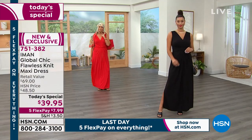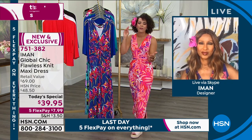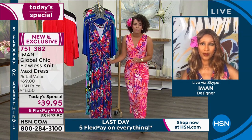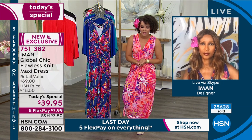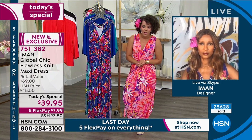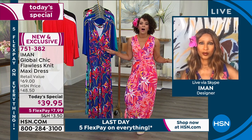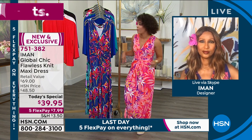Whatever shape, whatever size you are, whatever age you are — you're going to look your best in this one. If you want to get in the ordering process and don't want to wait with about 400 people on the phones, item number 751-382. Well done, Iman. Over 25,600 of these already gone, and somehow this is supposed to make it to the prime time hours!